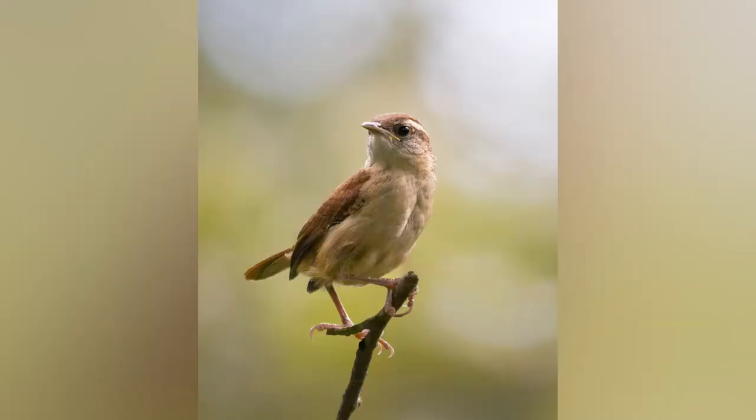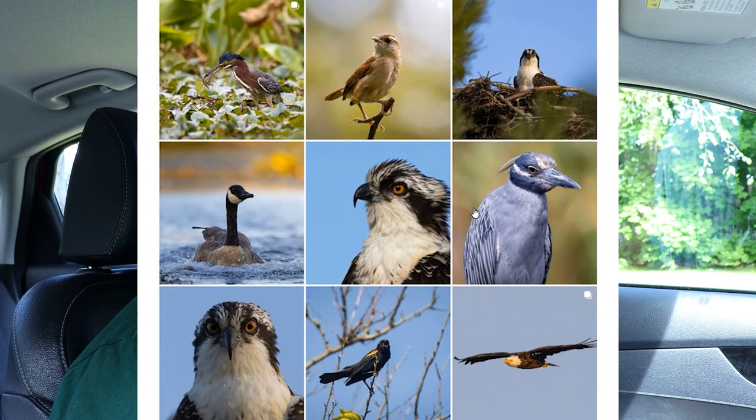Do you want your bird photos to look like this? Today I'm going to be giving you guys the secret for how professional photographers consistently get good photos of birds every single time. My name is Johnny Langton. I'm a photographer from Long Island, New York and I've been doing photography for about six years now. I recently got very interested in wildlife photography, especially bird photos in particular because there are so many different species around my area.